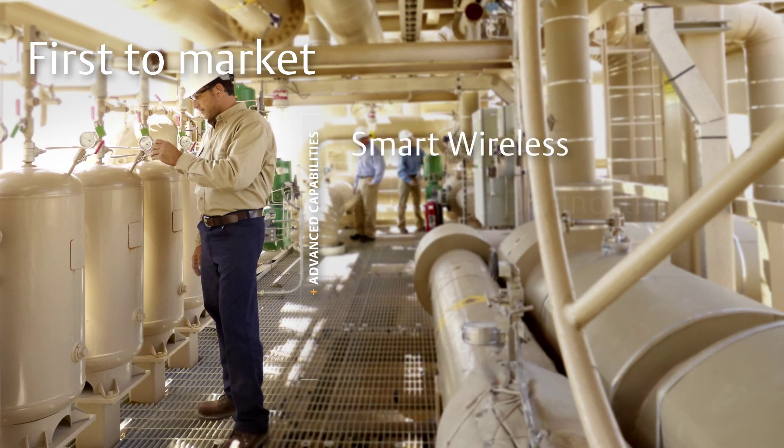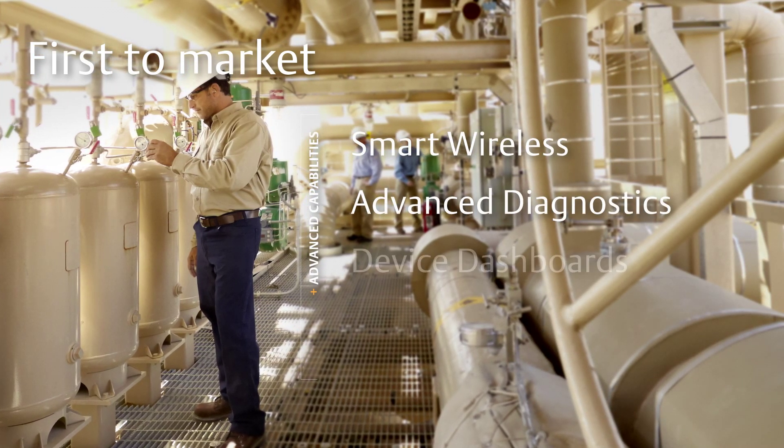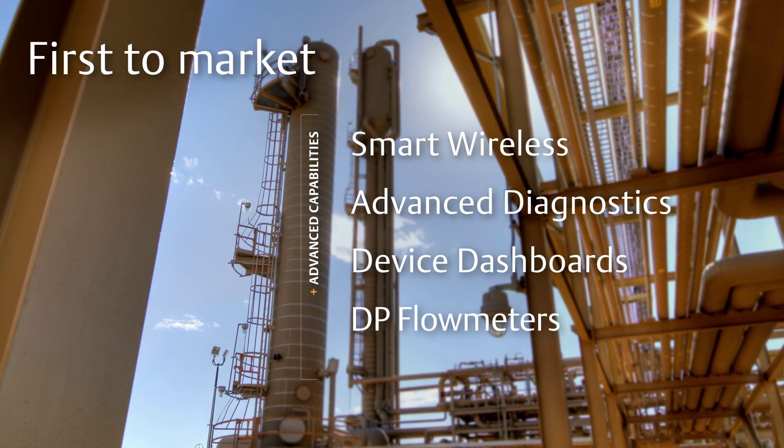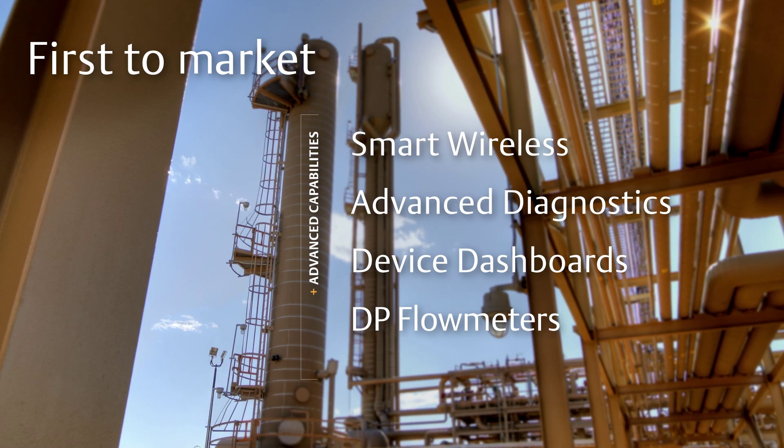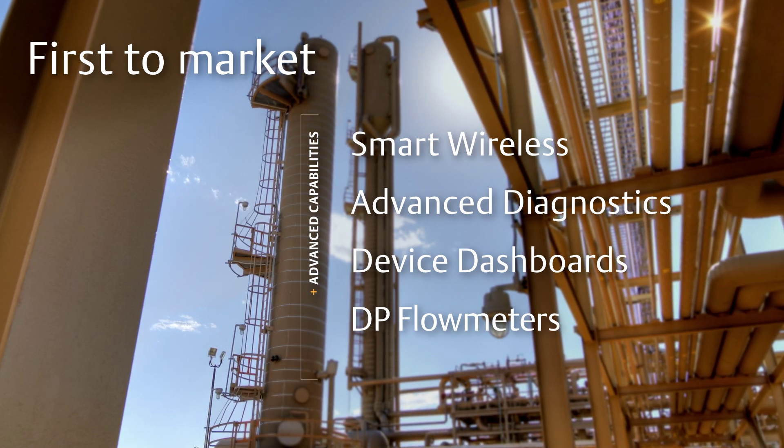Our commitment to innovation helped us be first to market with advanced capabilities such as wireless, advanced diagnostics, device dashboards, and DP flow meters that are ready to work right out of the box. Finding purposeful solutions like these is how we help you maximize your potential.